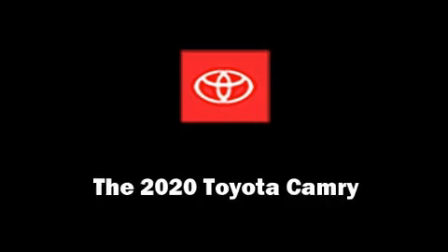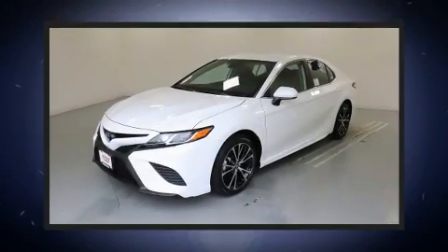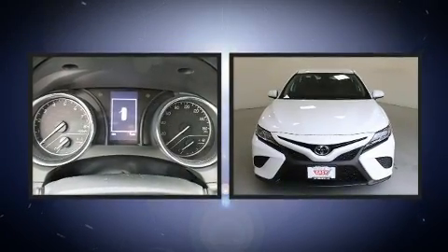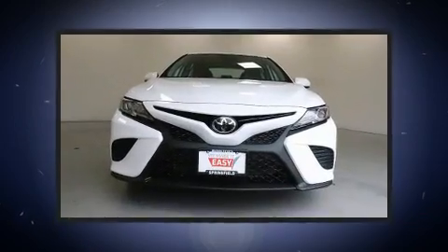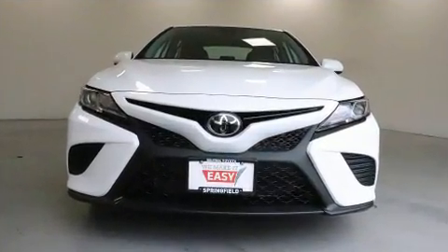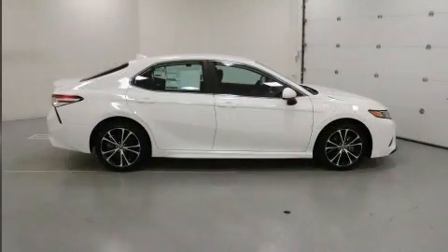Experience driving perfection in the 2020 Toyota Camry. Performance and efficiency are both prioritized thanks to the 2.5 liter four-cylinder engine, and for added security, dynamic stability control supplements the drivetrain.